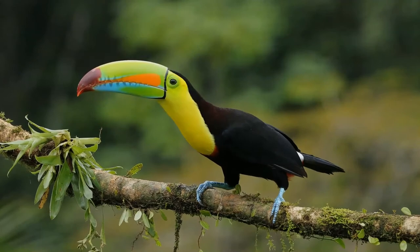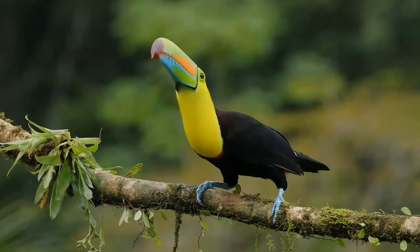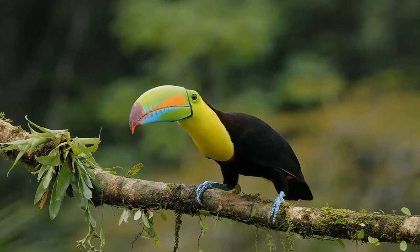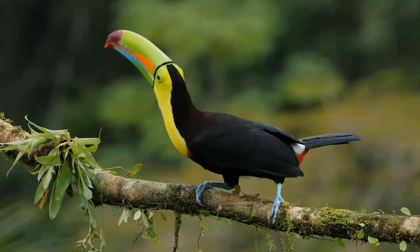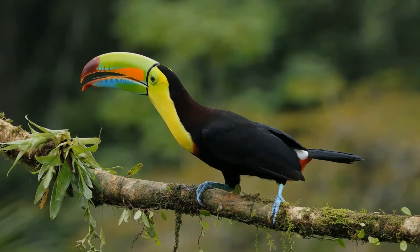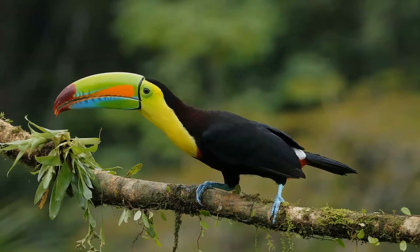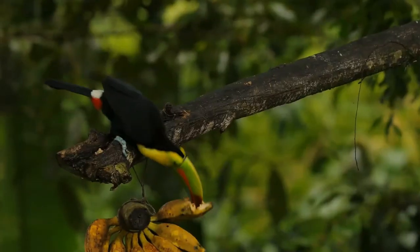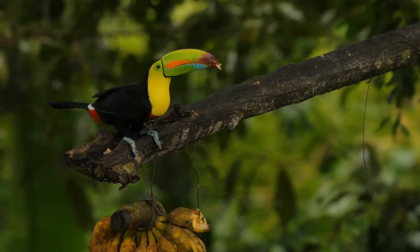Like many toucans, keel-billed toucans are very social birds, rarely seen alone. They fly in small flocks of approximately 6 to 12 individuals through lowland rainforests. There is a family structure within the group, and birds often duel with each other using their bills and throw fruit into each other's mouths.